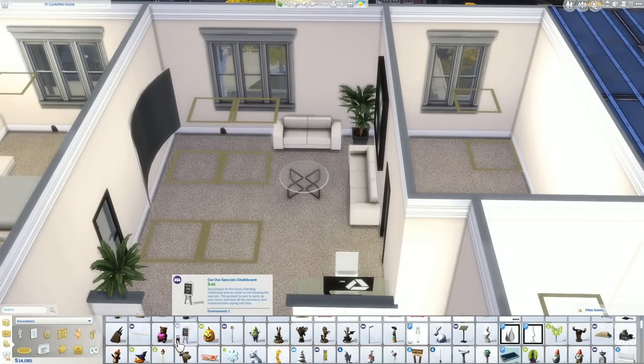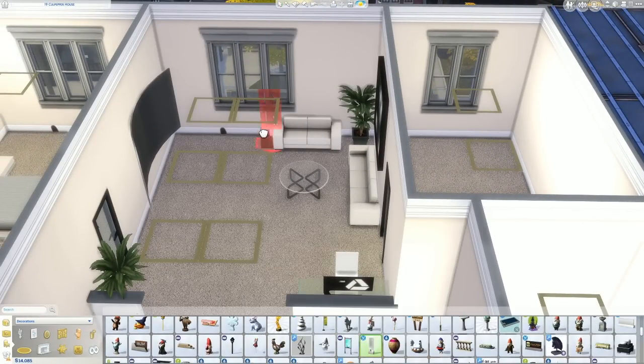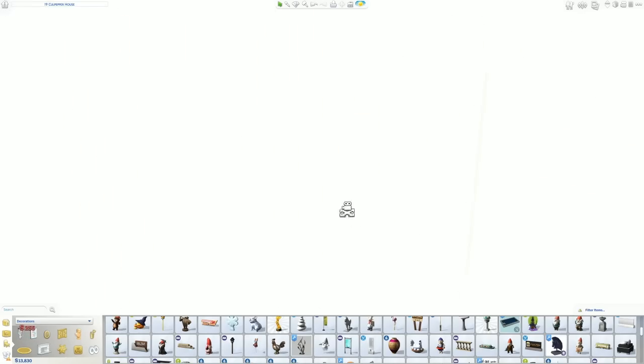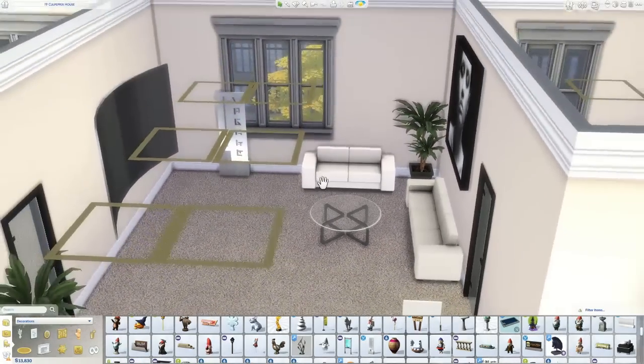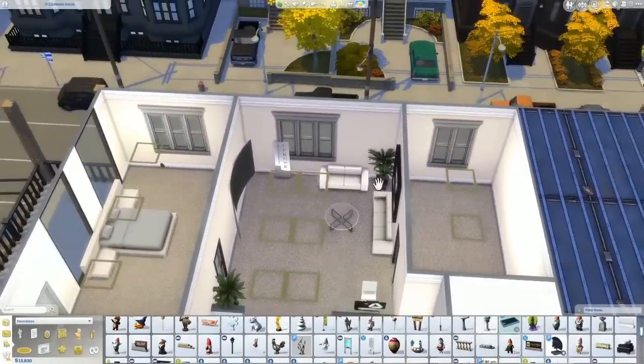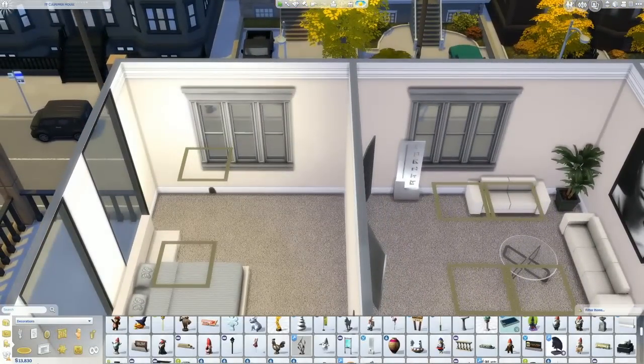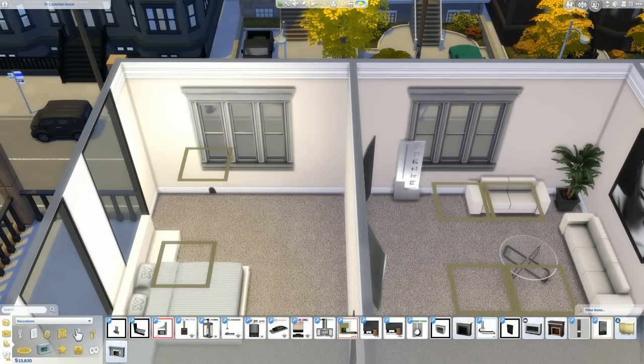I just need something to cover up this damn hole in my wall. Like if I put that in my house, what could that be? I don't even know, just something to cover up a hole — there's really not much that could be.